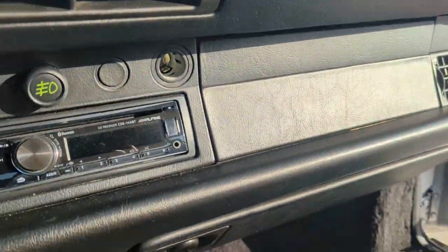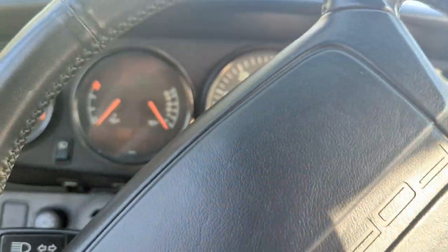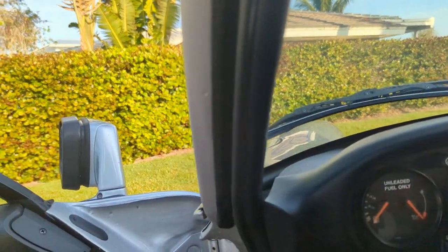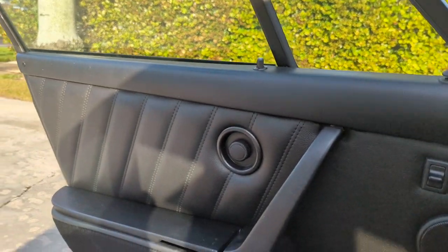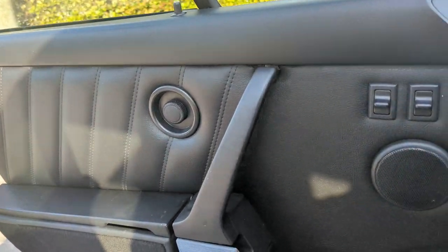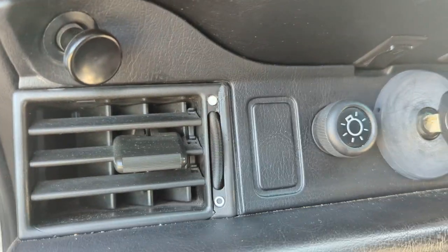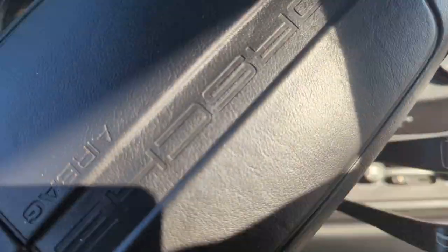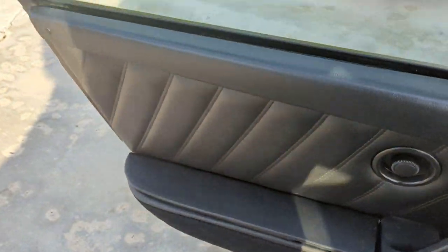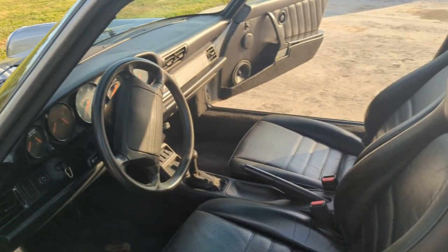The air conditioning is not working, of course — anybody that knows these things, the air tends to go. The headliner looks like brand new. The visors look like brand new. The door panels, all the gauges and switches — you can see they look like brand new. There are three keys with the car, and I have the books with the car. I don't think we have the window sticker, but we're going to look for it — we may have it.